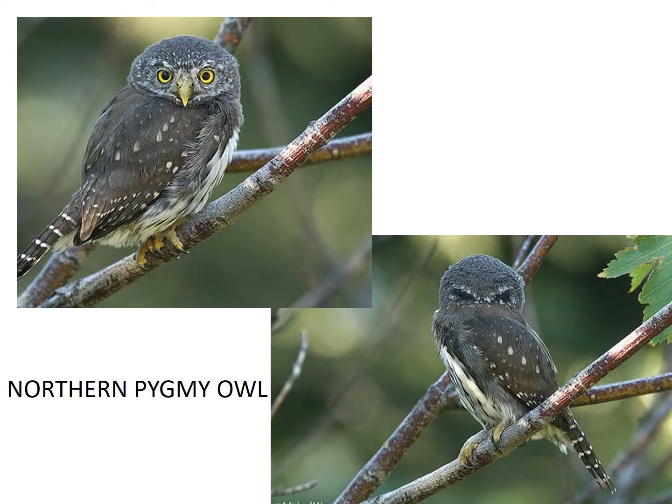Northern pygmy owls are fierce little birds. They are the smallest owl in Idaho. Look at the back of their head — do you see those two spots? They kind of look like eyes. They use these spots to confuse predators. If a predator were to try to attack them, they would hurt the owl's back instead of the front of their face, which would give them a better chance to survive. These spots also make them look bigger and meaner. Let's listen to the sound that they make.